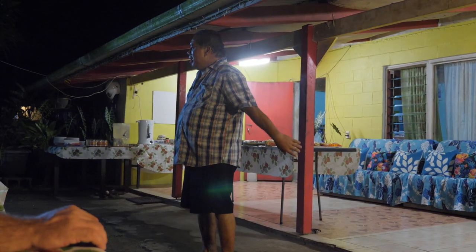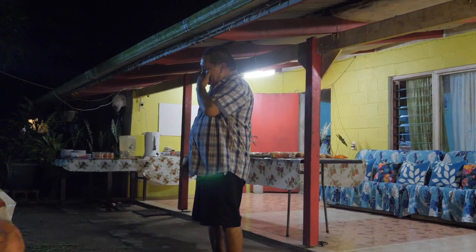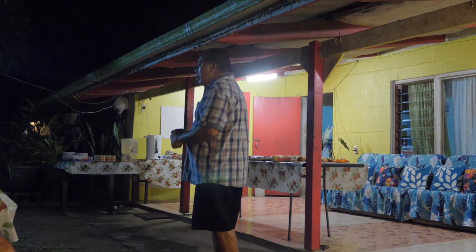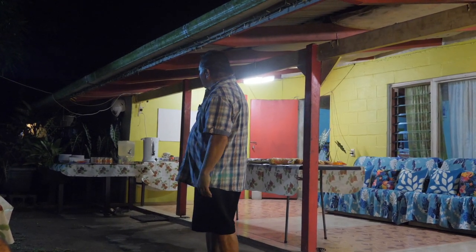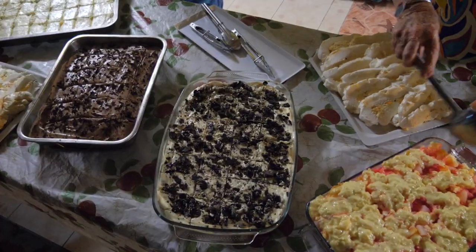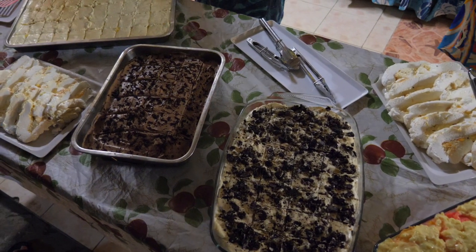'Kia ora ana everybody!' Some kiwi favourites like pavlova, a bunch of island cakes, ice creams, fruit and coffee. And there's never a ukulele far away.